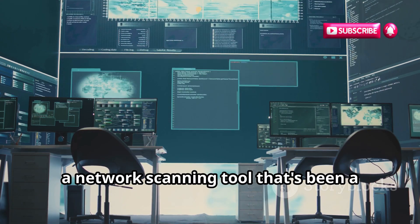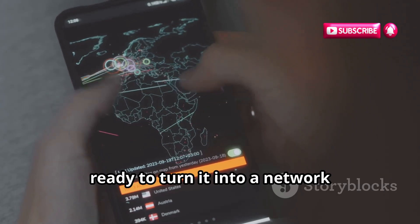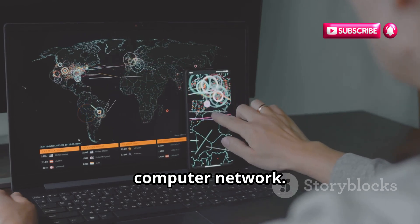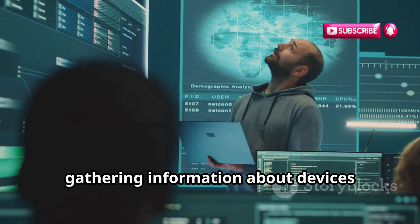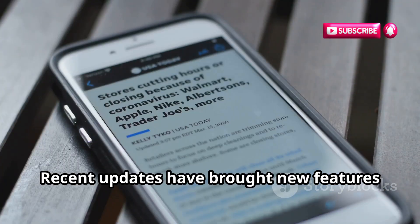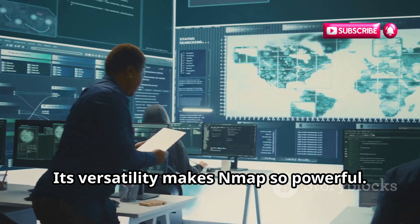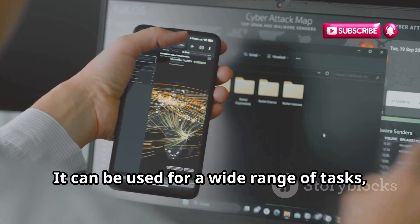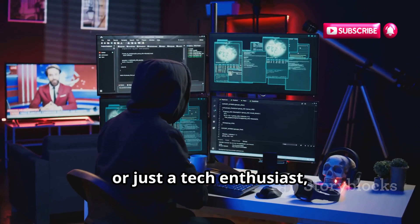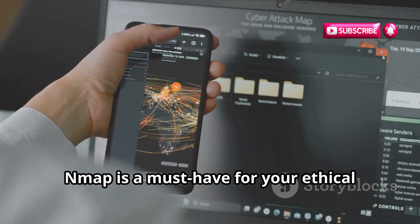Let's dive into the world of Nmap, a network scanning tool that's been a staple in the cybersecurity world for years, available on your Android device. Nmap stands for Network Mapper, discovering hosts and services on a computer network — think of it like a digital detective gathering information about devices connected to a network. Recent updates have brought new features like advanced scripting capabilities and improved performance. Its versatility makes Nmap so powerful; it can be used for simple network scans to complex security audits. Whether you're an ethical hacker, a network administrator, or just a tech enthusiast, Nmap is indispensable.